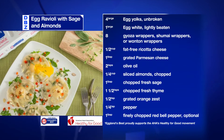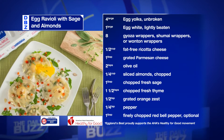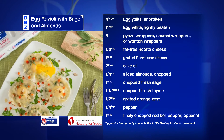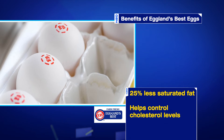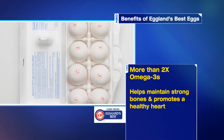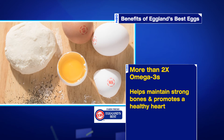This egg ravioli with sage and almonds is a must-try. Created by the American Heart Association, it's a savory delight perfect for dinner. And with Eggland's Best Eggs as the star of the recipe, you get 25% less saturated fat compared to ordinary eggs, which helps control cholesterol levels, and double the amount of omega-3s, which are important for maintaining strong bones and promoting a healthy heart.